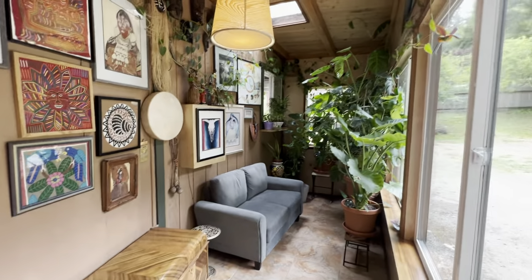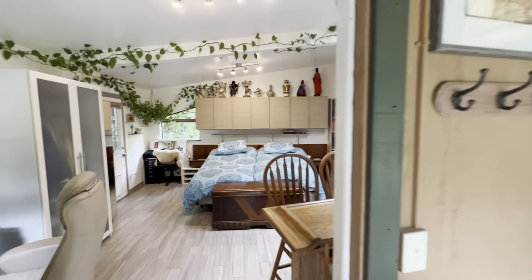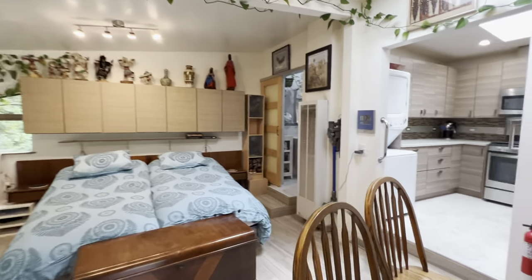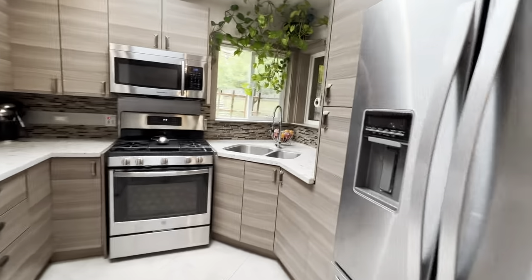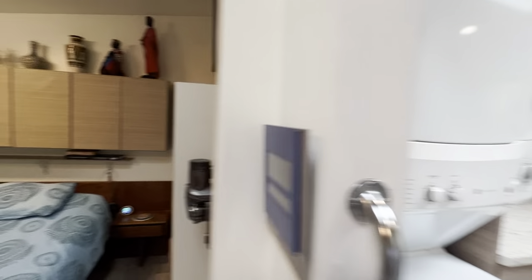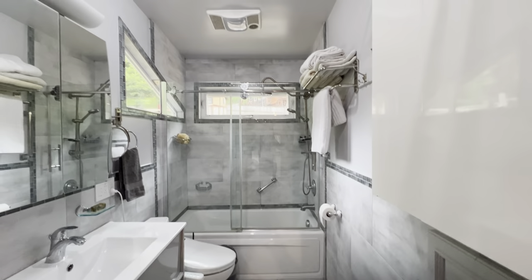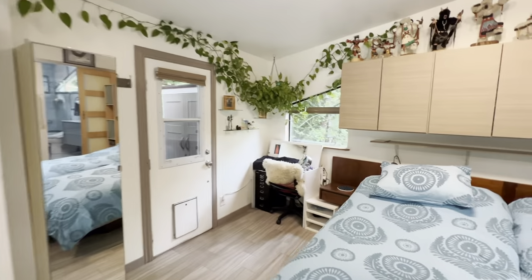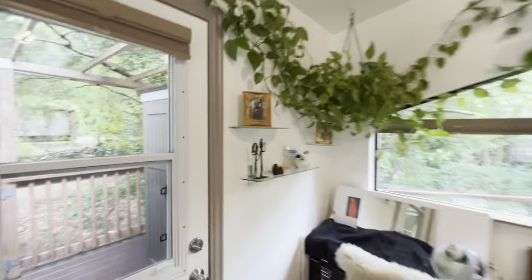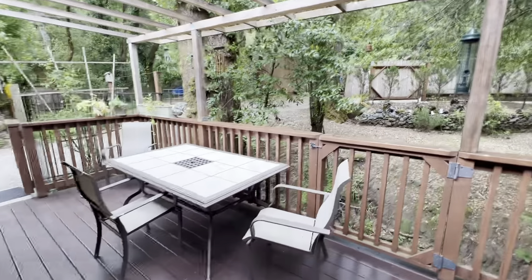You have a little foyer, a little jungle here. It's very compact but you have a full kitchen and bathroom. Work area, bedroom of course, and a beautiful little deck over the creek.